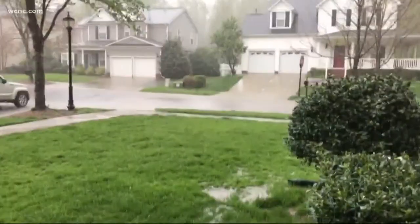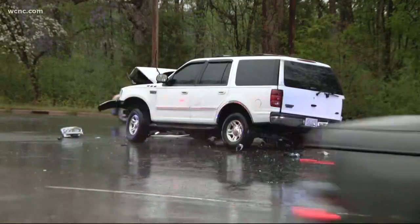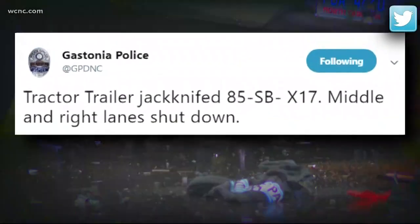This is something that's going to be a problem going into the morning. A spring mix from Mother Nature of rain and hail, making for treacherous travel Monday. On roadways, accidents backing up traffic. Gastonia PD tweeting about a jackknifed tractor trailer, and our cameras capturing crews tow it away.